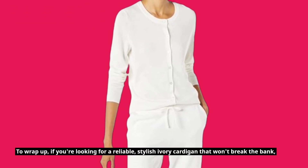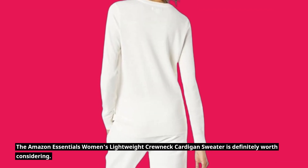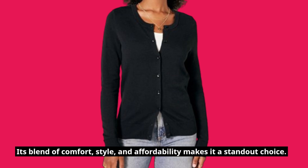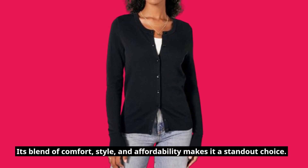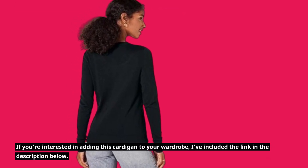To wrap up, if you're looking for a reliable, stylish ivory cardigan that won't break the bank, the Amazon Essentials Women's Lightweight Crewneck Cardigan Sweater is definitely worth considering. Its blend of comfort, style, and affordability makes it a standout choice. If you're interested in adding this cardigan to your wardrobe, I've included the link in the description below.